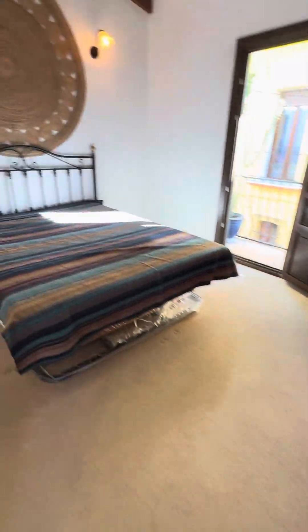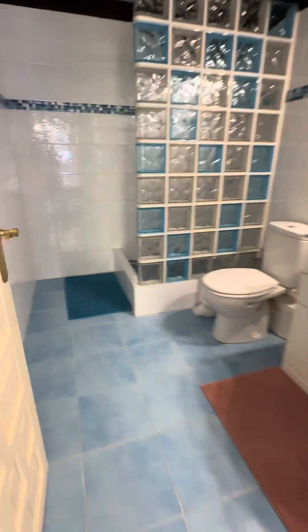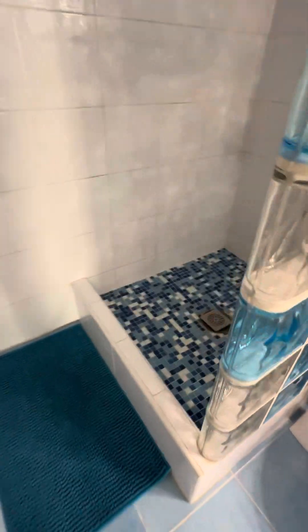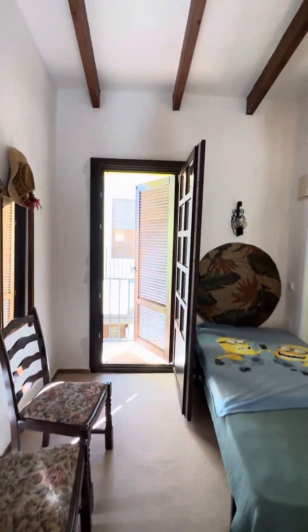Bedroom one — a nice, generous-sized double bedroom. And we've got a little balcony there as well. There are beautiful ceilings. The door here leads into the en-suite shower — it's got a slightly wonky shower cubicle. Then to the left here we've got the smallest bedroom — bedroom three. If you wanted bunk beds, you can have that. Again, you've got the exposed timbers, and a little terrace out to the front.